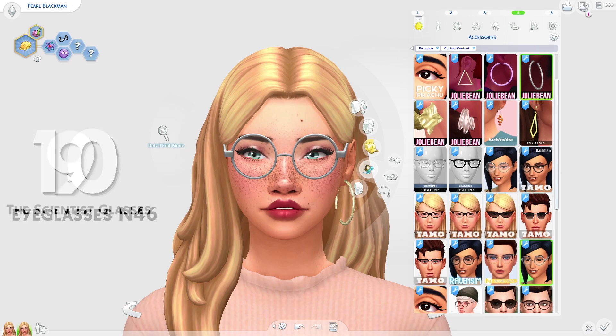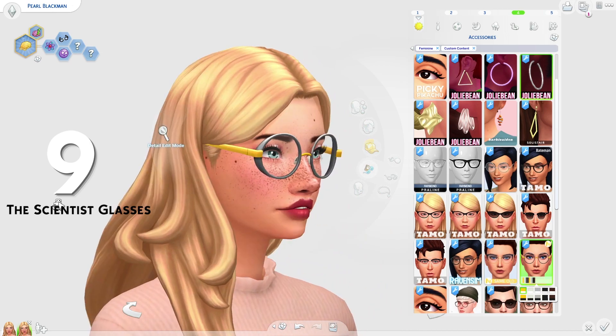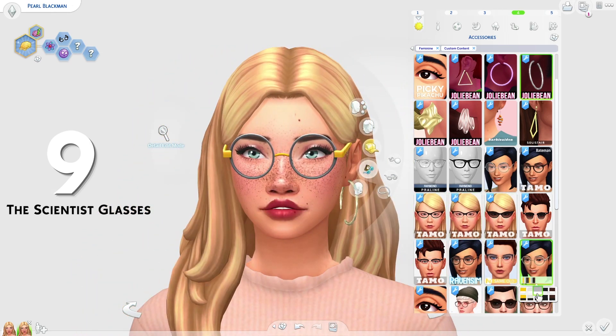Next on the list, we have the Scientist glasses by Nord. These are some really nice round glasses and I really like how they look. Lots of these do actually come in a sunglasses swatch, so if you'd like to have some more sunglasses, this is also a good kind of video for you. These are some really cute chunky round glasses, which are really, really cute.